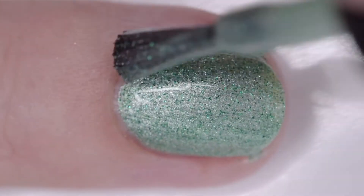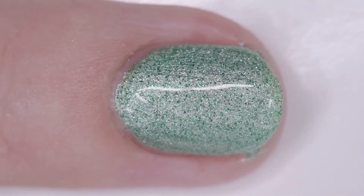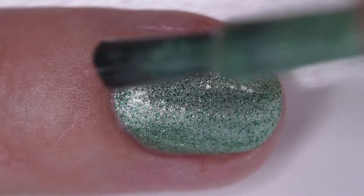This polish is available now, and I hope you enjoy it. The price is $10.